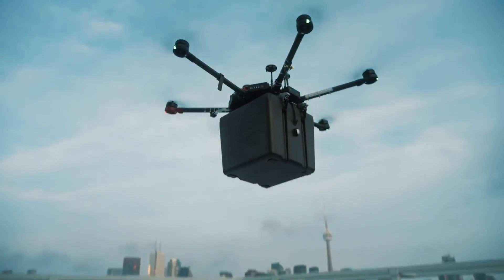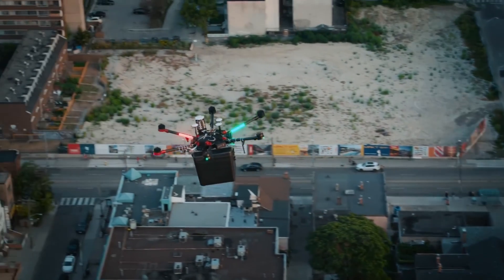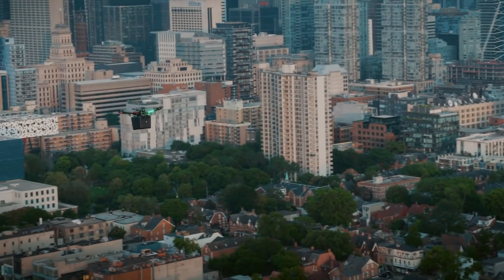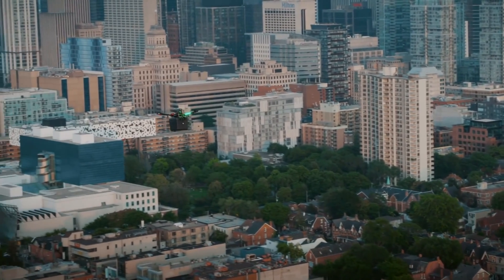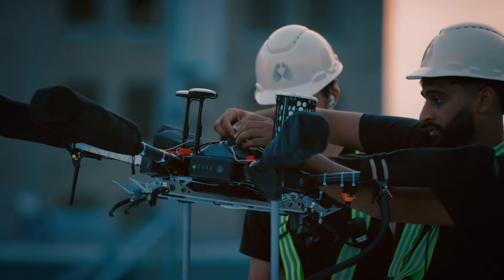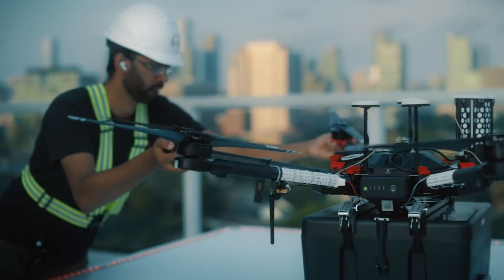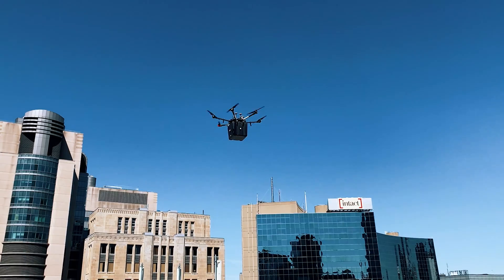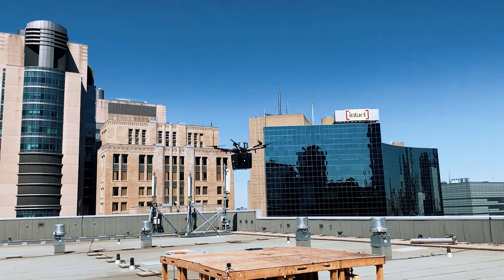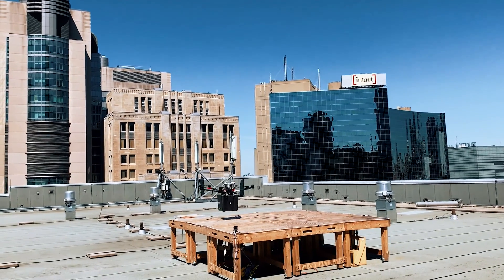What the drone project really achieved is an example of direct autonomous transportation of organ delivery in an urban environment. For the drone project, I was involved in facilitating the transit of the teams from location A to location B, as well as building and setting up some of the platforms used for takeoff and landing.